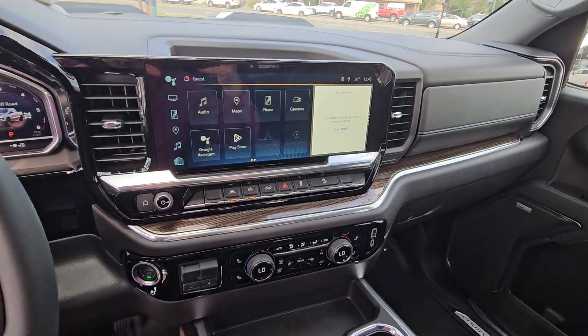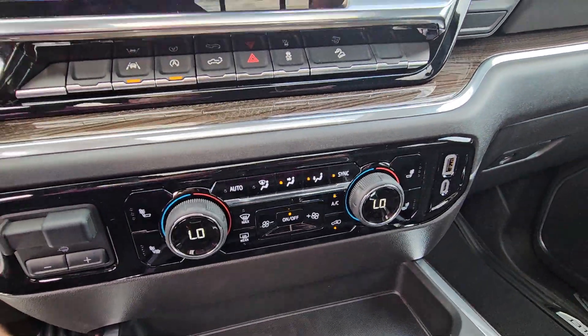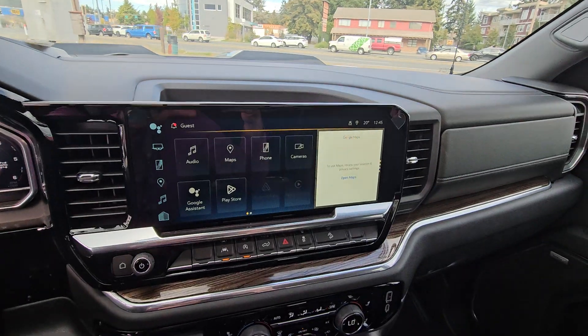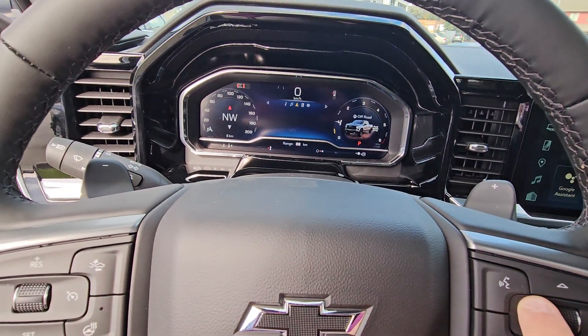Widescreen display as well, wireless CarPlay, wireless Android Auto, integrated trailer brake controller, heated seats, dual climate control — amazing truck right here with the Google-based radio and Google Maps. Completely customizable.